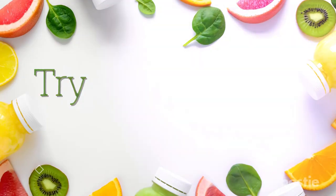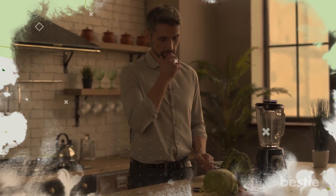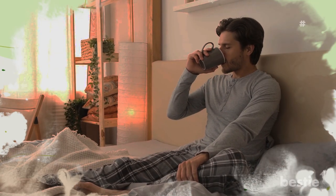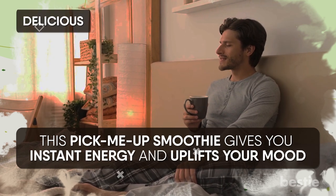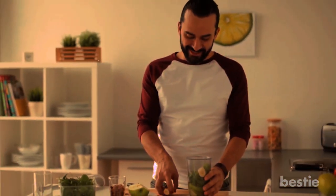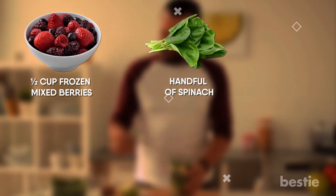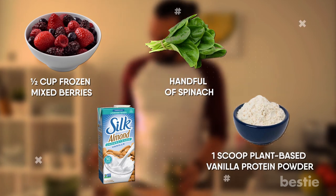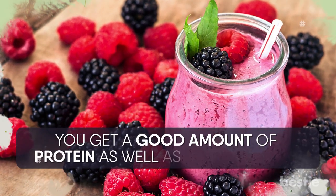Not a morning person? Try this wake-up-call smoothie. If you're looking for a non-dairy smoothie you can drink first thing in the morning, this one's for you. This pick-me-up smoothie gives you instant energy and uplifts your mood — it's delicious, energy-boosting, and refreshing. To make it, blend together half a cup of frozen mixed berries with a handful of spinach, 8 ounces of unsweetened almond milk, and one scoop of your favorite plant-based vanilla protein powder. You get a good amount of protein as well as quality carbs.